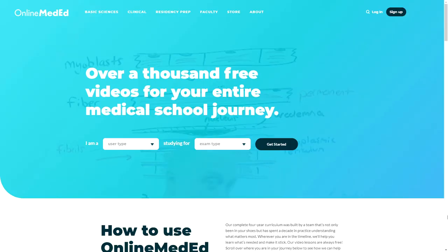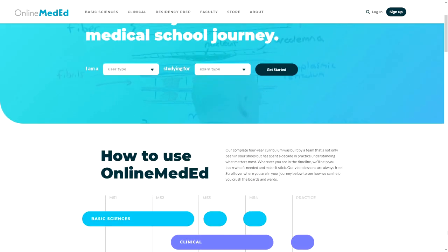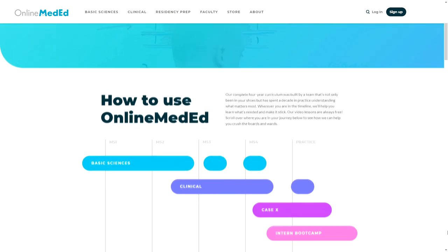If you don't have a good Step 1 foundation, you need to add one more resource to your knowledge base, and that is Online MedEd. This resource is one of the best for brushing up on all clinical knowledge. It works for residents and pretty much every level of medicine — just a really concise set of videos. If you're lacking in your foundation, get on Online MedEd. A huge plus is that Online MedEd videos are completely free — you can get on their website and start learning everything for Step 2 right now.